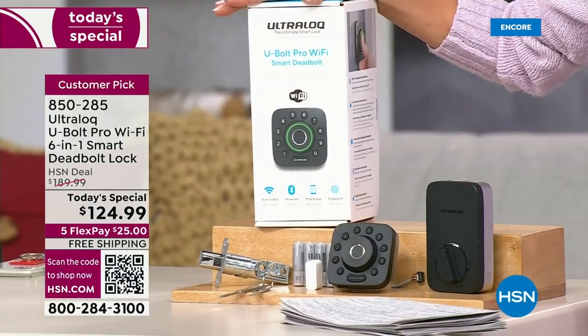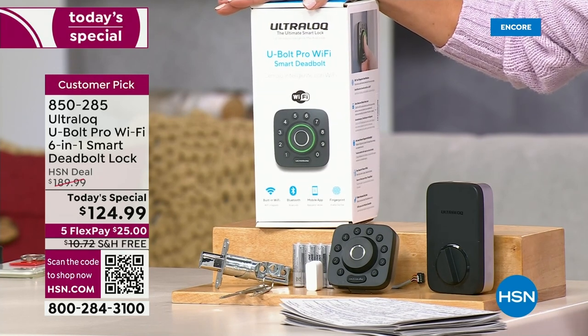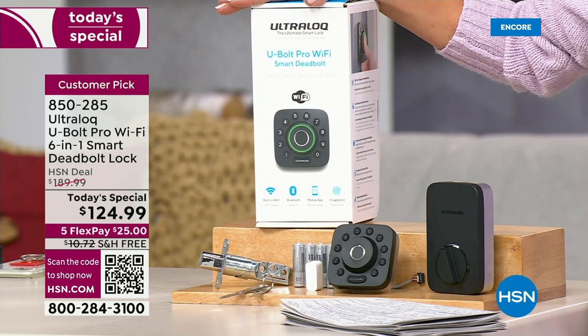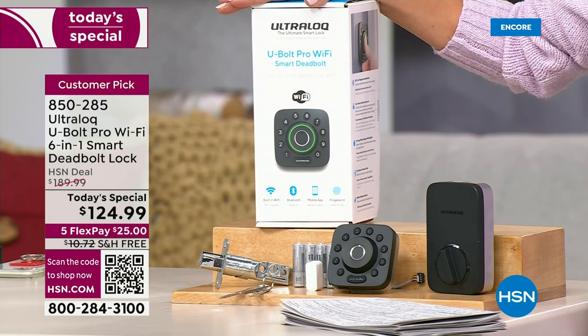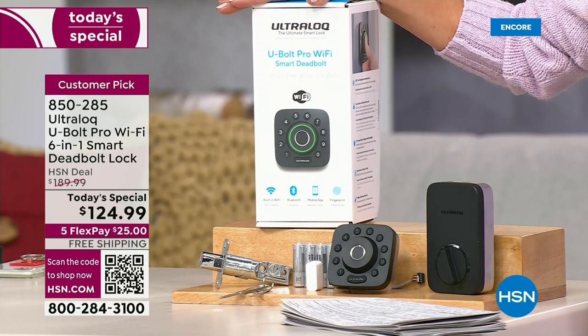This is not just a deadbolt — this is a smart lock. Today only it's $124.99, which is the best price in the market. This is a top-tier brand; in fact, this is the highest commercial grade deadbolt you can find in the world of locks. There's good, there's better, and there's best — this is the best. We have it on flex pay and free shipping.